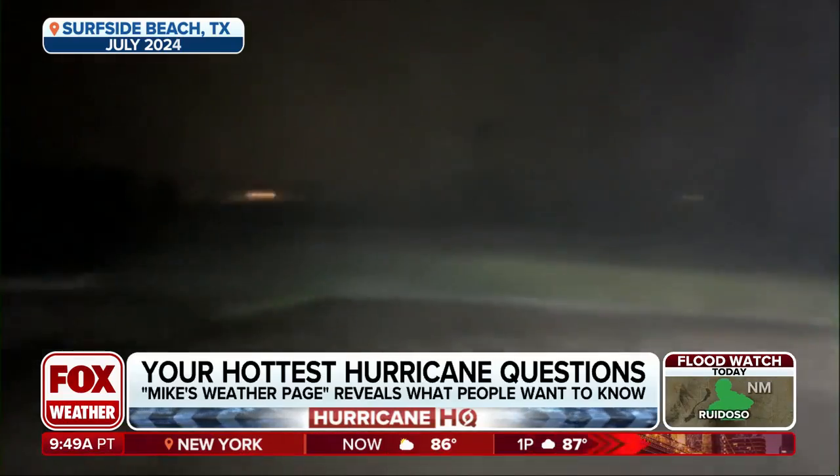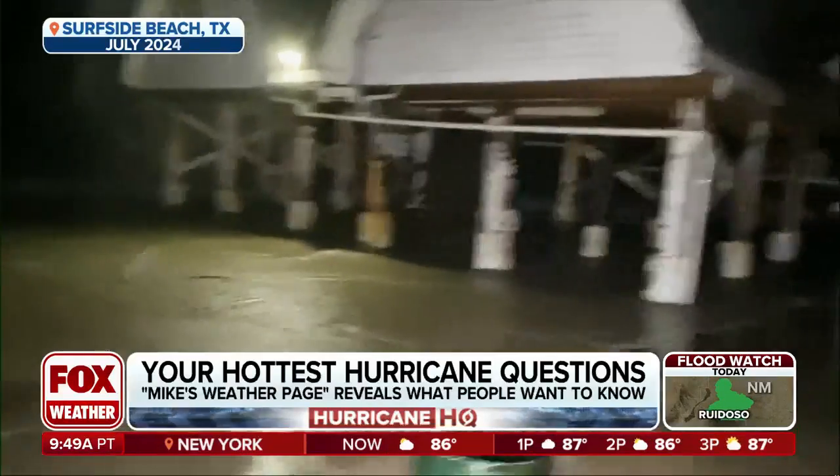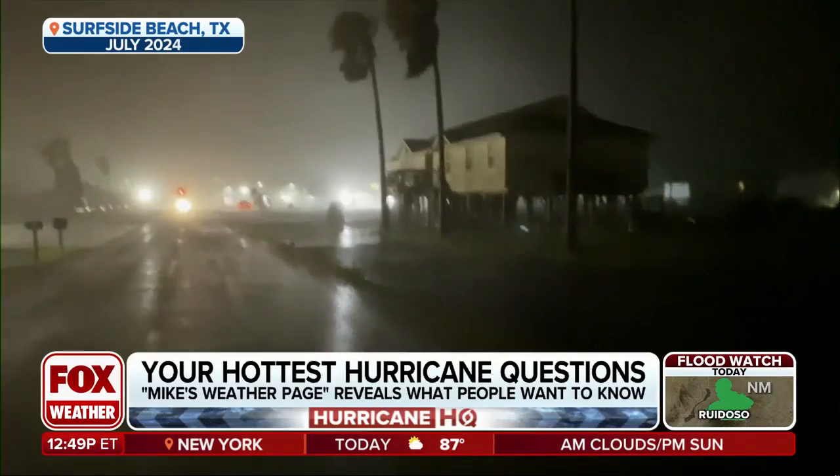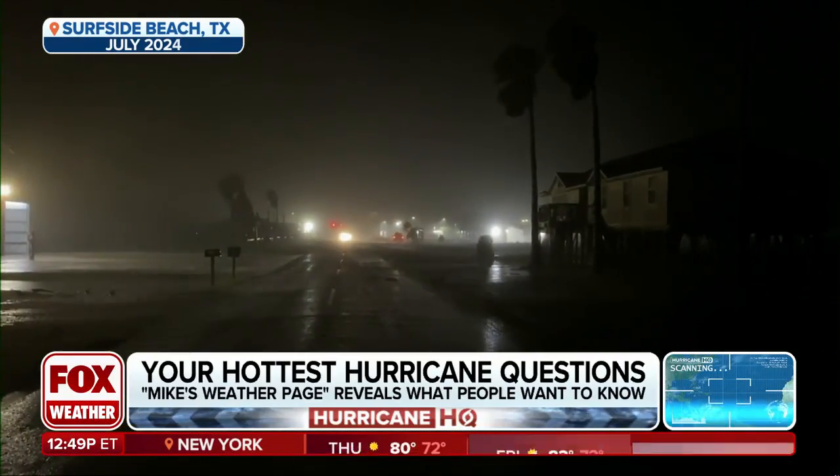Right now we've got the aftermath of Chantal going across the East Coast. That did not rapidly intensify — that is some good news. I want to talk to Mike Boyle, the storm chaser and blogger behind Mike's Weather Page. You're back again, my friend. I'd like to talk to you about this stuff.